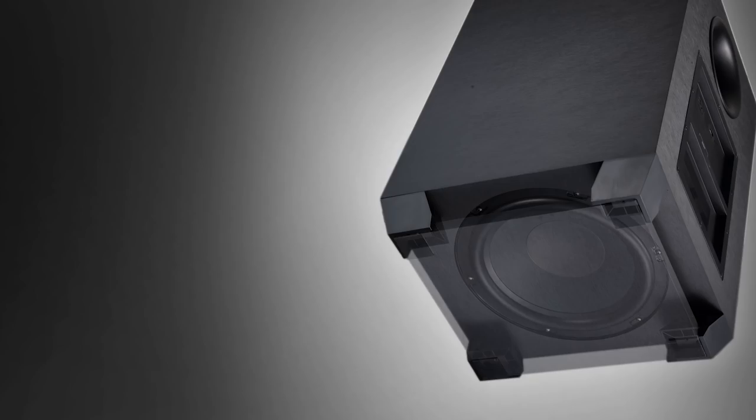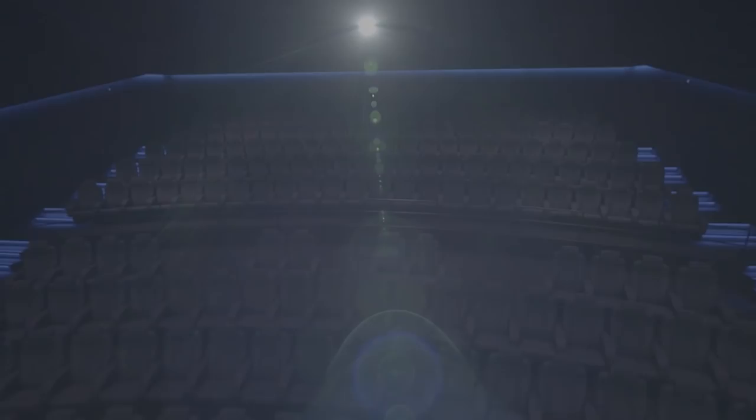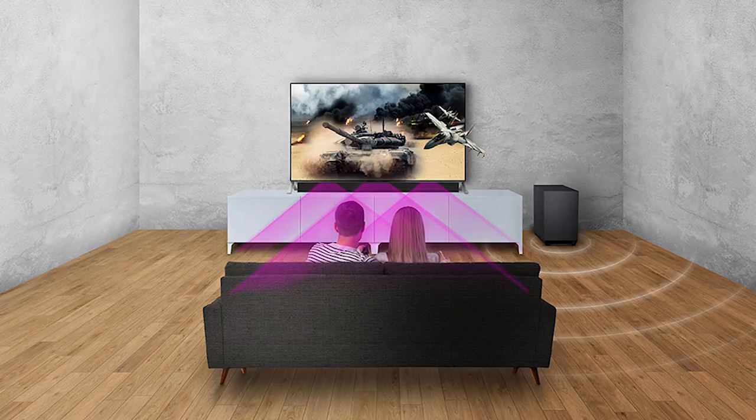While researching home theater setups, I discovered it's much better to have dual subwoofers than just one. When you go to the movies, they use multiple subwoofers to reproduce a powerful bass effect that pulls you deeper into the story — and that's one reason you keep going back. This experience is almost impossible to replicate with a single subwoofer. Single subs suffer from what's called localization, where the bass sounds slightly detached and you can easily discern which direction the bass frequency is coming from or where in the room the subwoofer is located.